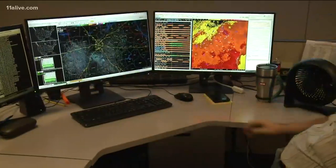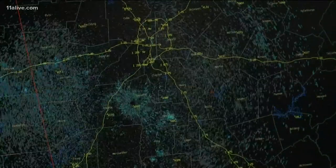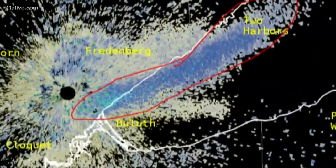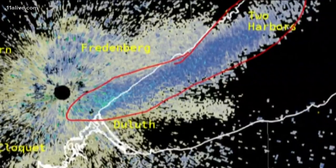The images that the waves detect appear on screen. Based on the size and shape, the meteorologist can tell whether it's precipitation or biological objects, like this flock of seagulls detected over Lake Superior.